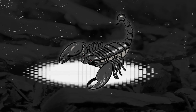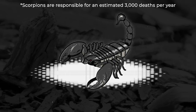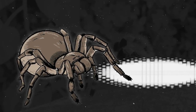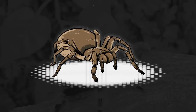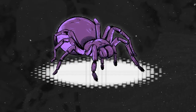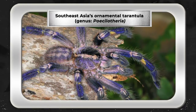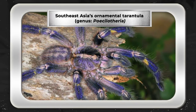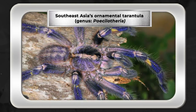Scorpion stings have caused over 3,000 fatalities worldwide. And generally, the smaller the scorpion pincers, the more potent the venom. Meanwhile, tarantula venoms are generally not considered dangerous to humans, with no recorded fatalities to date. However, in Southeast Asia, tree-dwelling, brilliantly-coloured ornamental tarantulas can move with lightning speed, and inject large amounts of very potent venom, causing extreme pain and muscle cramps that can last for weeks.